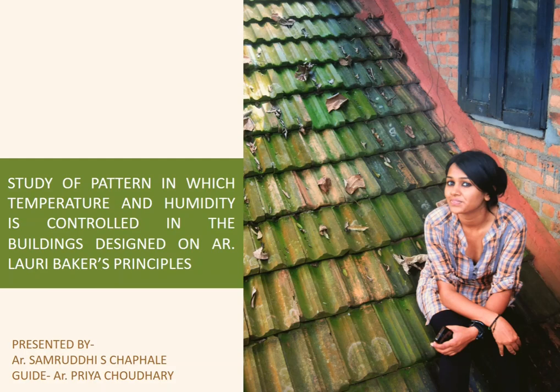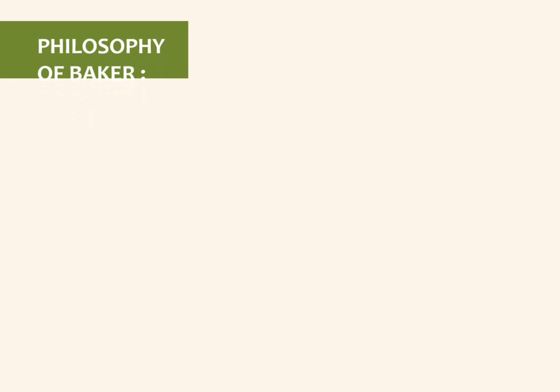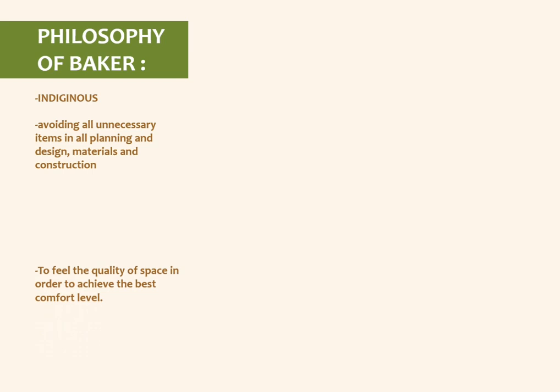This is a study of the pattern in which temperature and humidity is controlled in buildings designed by architect Laurie Baker. As you all know, Laurie Baker was one of the finest architects who practiced vernacular and low-cost architecture. Let's study a bit of his philosophy which drove him to achieve perfect comfort levels in his buildings.